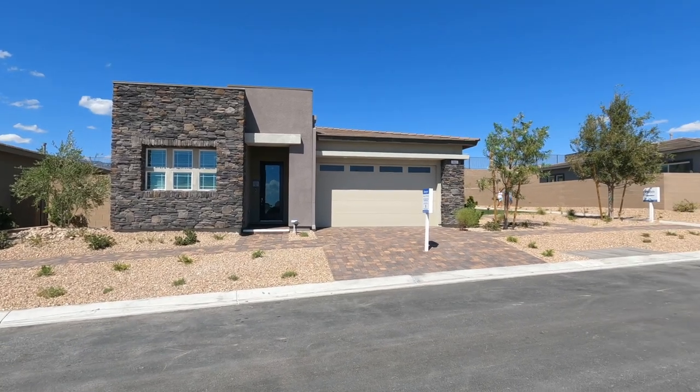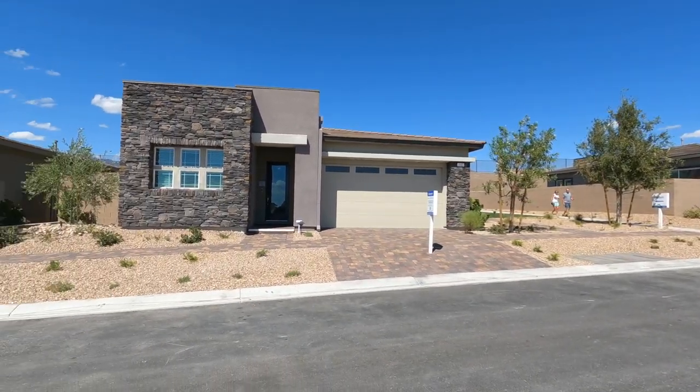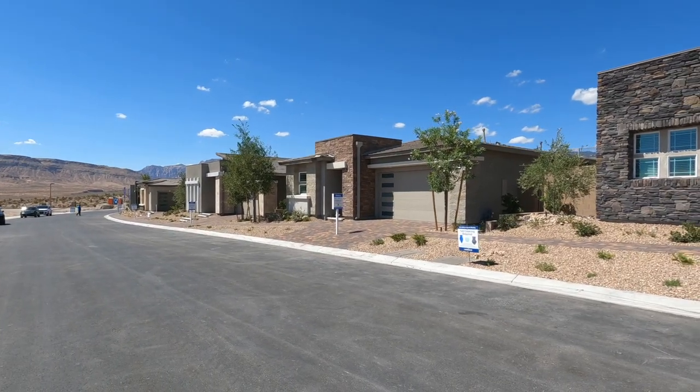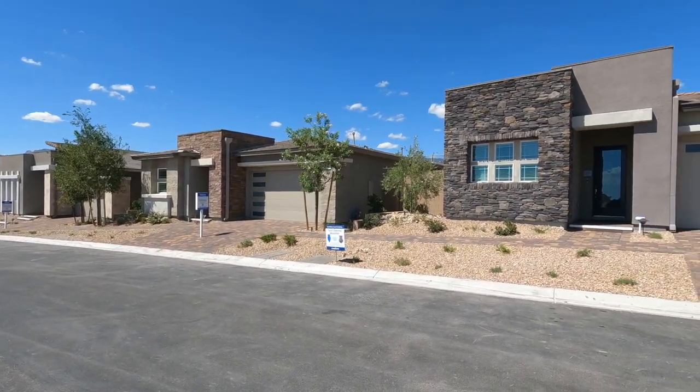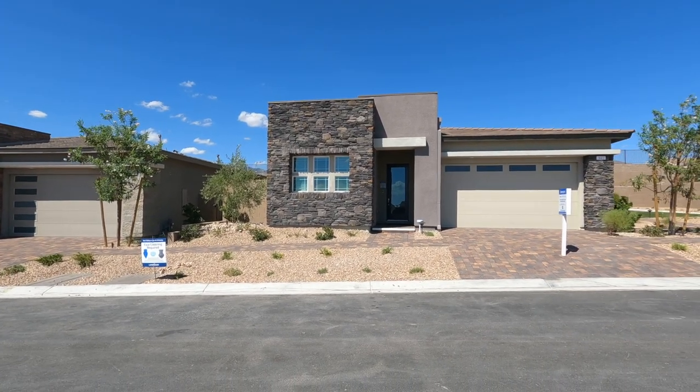It's very exciting that there are nine model homes to choose from, but they have seven on display. There are three different collections: the Evander, the Sterling, and the Cromwell. There will be about 421 homes in this community.